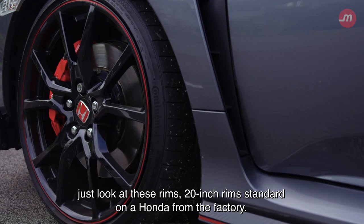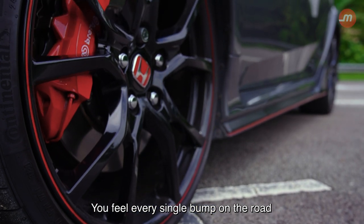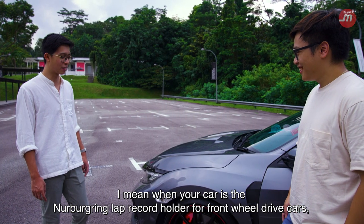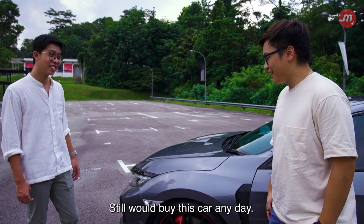Speaking of stock from factory, just look at these rims — 20-inch rims standard on a Honda from the factory. A couple of years ago they would have been just wild. You feel every single bump on the road with this tiny tyre profile on 20-inch rims. But when your car is the Nürburgring lap record holder for front-wheel drive cars, I think it's kind of the trade-off you have to make. Still would buy this car any day.